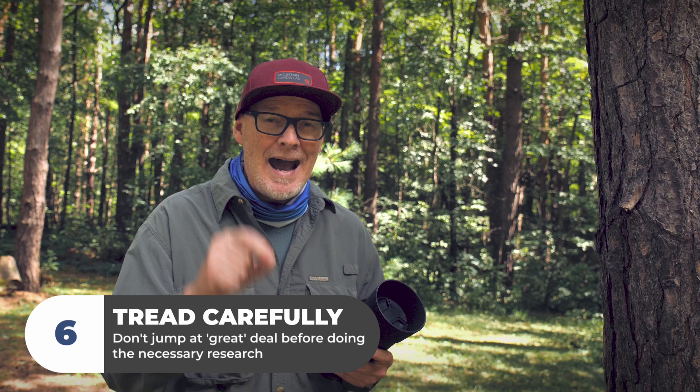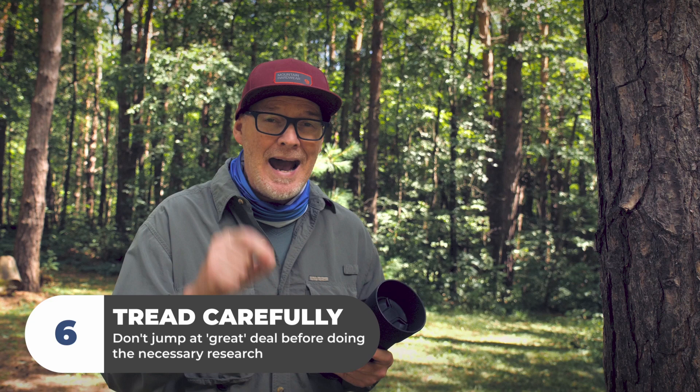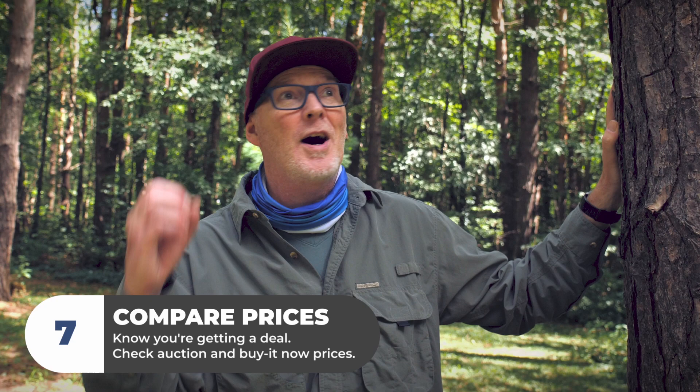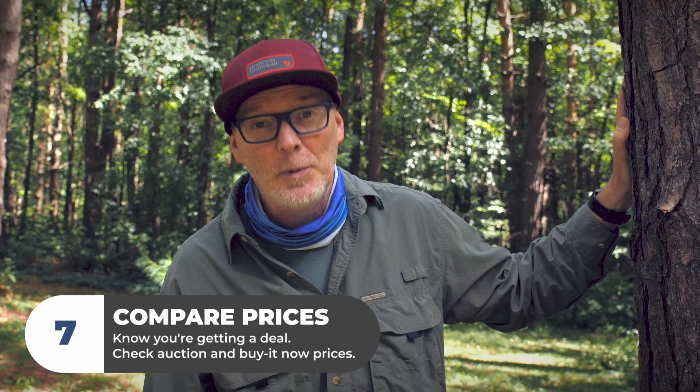There you have it, guys — those are some of my top tips for buying used lenses on eBay. Go out there and see what deals you can score. If you've scored a great deal, let me know in the comments below and let's share some stories. If this video was helpful and it saves you some money, please like it — that's how videos get out there and other people see them. Thanks so much for watching and we'll see you in the next video.